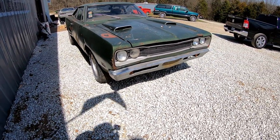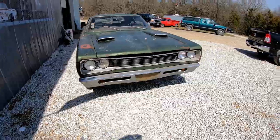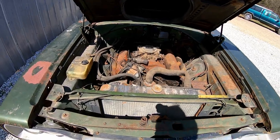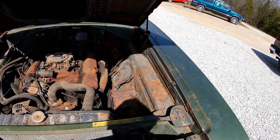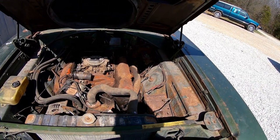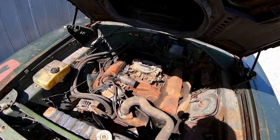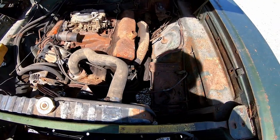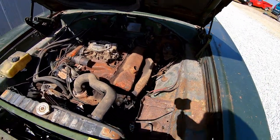Really neat car. Here is the numbers-matching 3-speed, and I believe the 727 automatic transmission underneath it is original as well. Needs a little bit of work, but really cool.